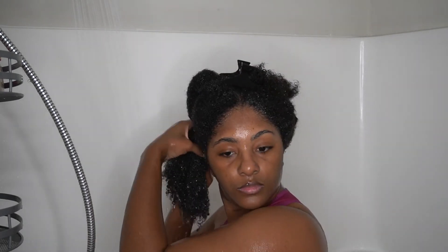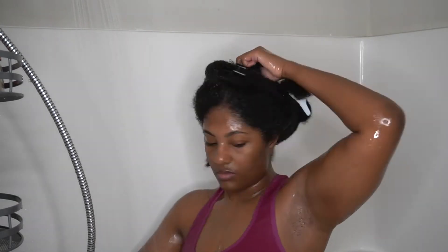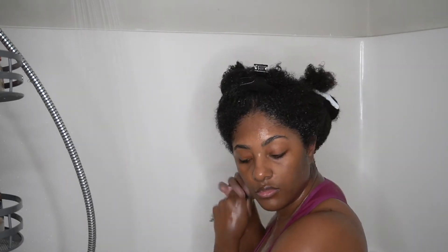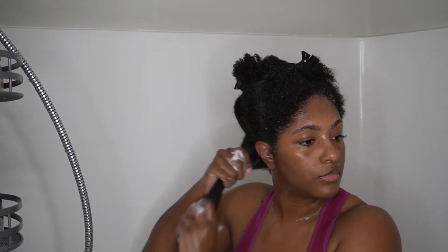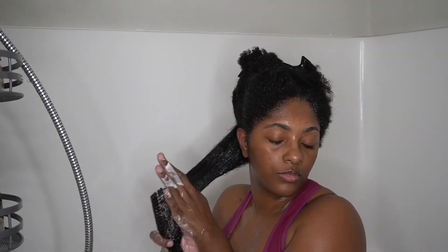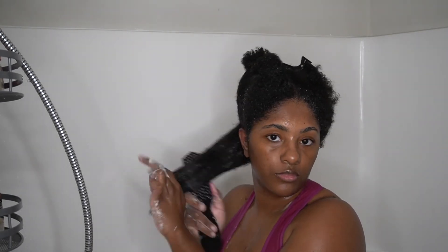I split that back section into two, so in total I'll end up having eight sections altogether. I then apply my deep conditioner, rake it through each smaller section, and use my Felicia Leatherman brush to actually detangle the hair.